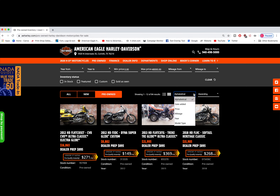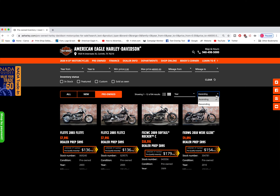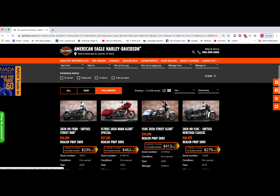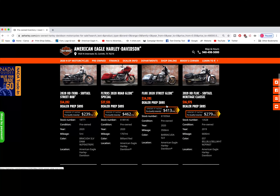And guess what? We even have free delivery within 200 miles of American Eagle Harley-Davidson. How kick ass is that? Take the time, look through all the photos — we have over 200 to choose from. Click on one, click on them all.